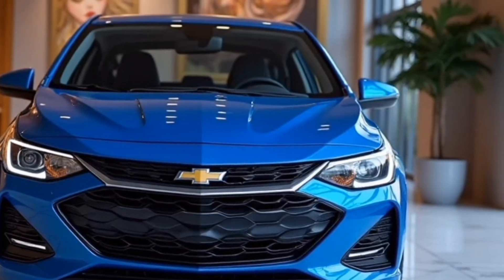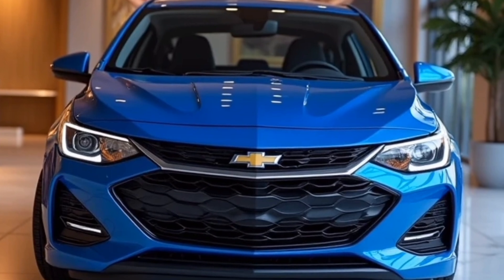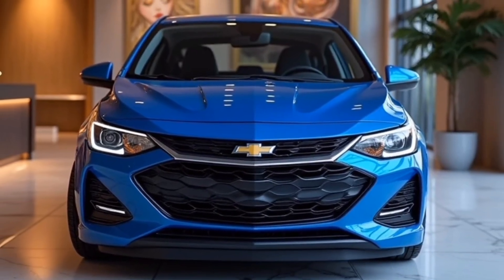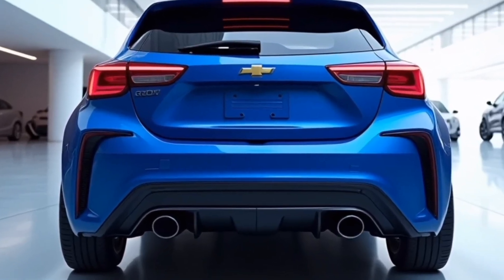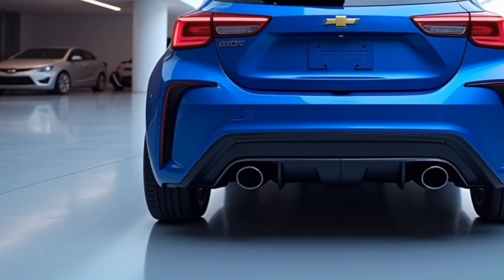The dual exhaust tips, available on certain trims, add to the car's bold appearance, signaling its upgraded performance capabilities. The 2025 Sonic is also available in a selection of vibrant colors that let owners personalize their ride, with options ranging from classic tones to bold, standout hues, which further emphasizes its modern styling and youthful vibe.